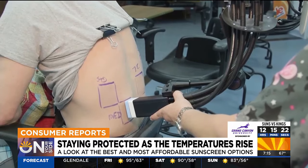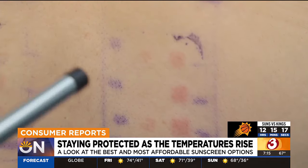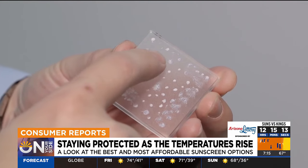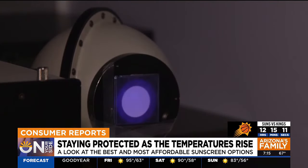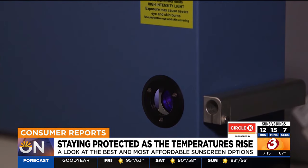The area is then exposed to simulated sunlight. The next day, trained experts examine the area for redness. To test for protection against UVA rays, testers apply sunscreen on plastic plates, expose them to UV light, and then measure the amount of absorbed rays.